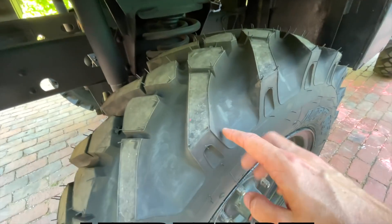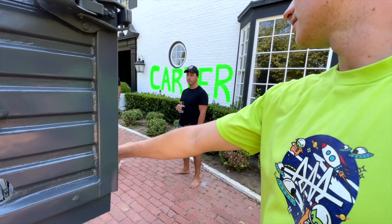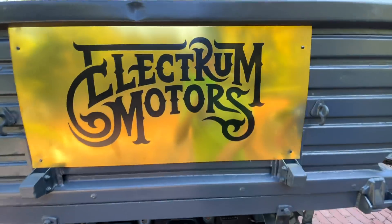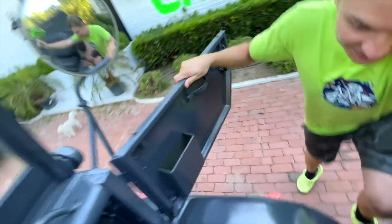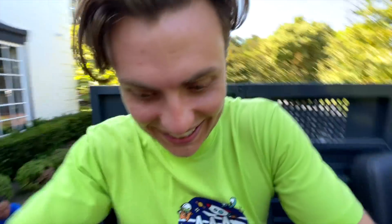The tires are sick — so meaty, so much meat on those. I mean, you could go at least this high in water. Electra Motors — we got the tag. There's the bed, so you could put like 12 seats in the back here. All right, guys, I'm climbing up. Not too many handles. This thing stands high.